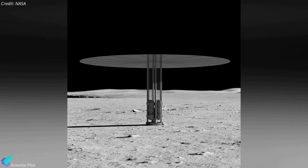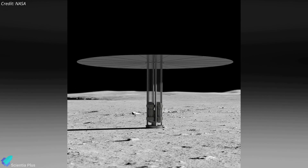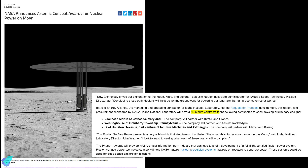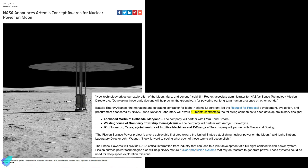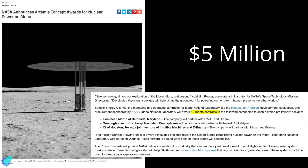NASA is planning to build and deliver a nuclear reactor to the moon, which would power a sustained human presence for at least 10 years. On June 21, NASA announced that it had awarded contracts to Lockheed Martin, Westinghouse, and IX — a joint venture of Intuitive Machines and X-Energy — to provide concept designs for nuclear fission energy systems designed for use on the moon. The contracts are each worth approximately $5 million.